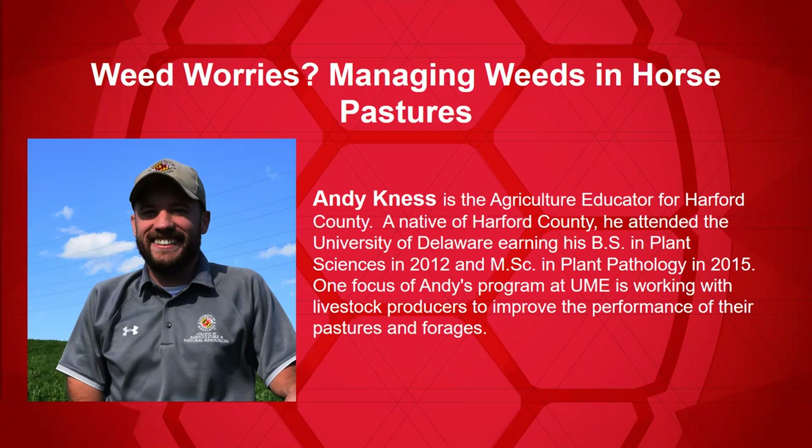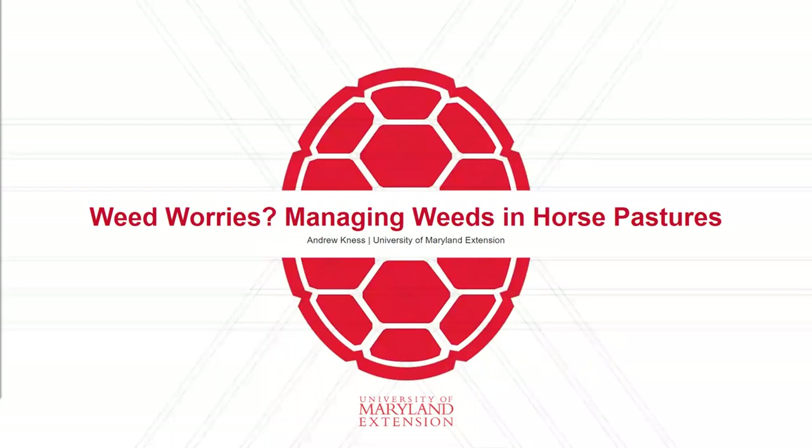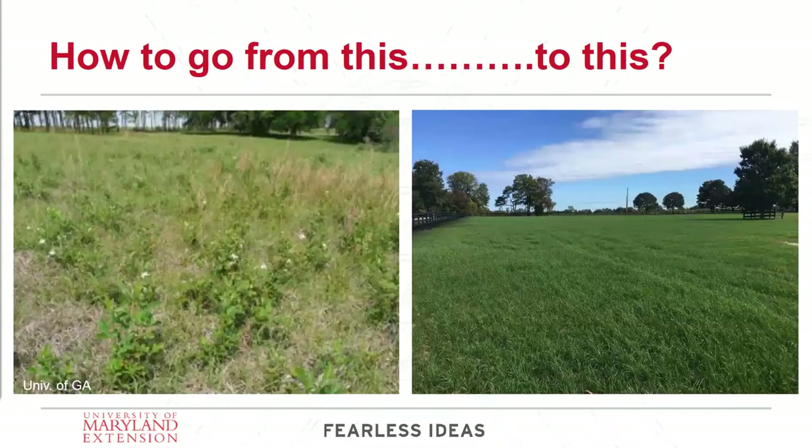All right. Thank you very much for the introduction, Jen. And thank you all for hopping on here on a beautiful afternoon. As Jen said, we're going to talk a little bit about weed management today. How do you go from something on the left, which is a weedy mess, to something that's very pretty and has a lot of forage for your horses to eat on the right? That's what I want to talk about today.